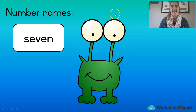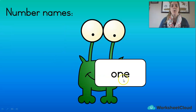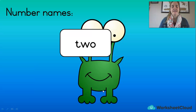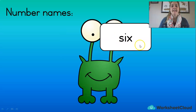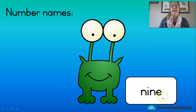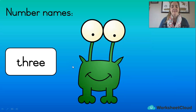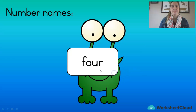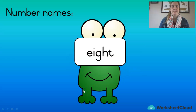What does this say? Seven. Good. One. Ten. Two. Six. Are you saying them with me? Good. Nine. Three. Five. Four. Eight. Well done!